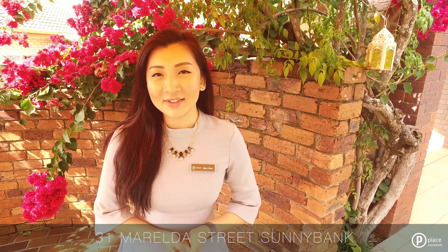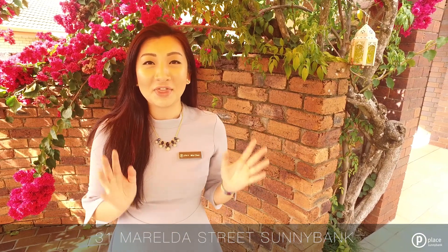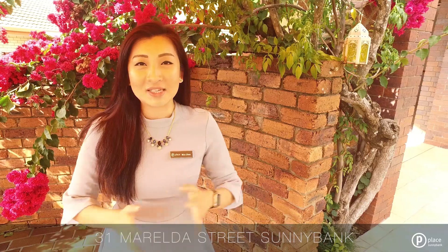Welcome to 31 Morialdo Street, Sunnybank. The owners, Marilyn and Patrick, are so lovely. As you can see throughout this whole home, there's a consistent theme of yellow — they love yellow, which means they're really bright and bubbly and very lovely.